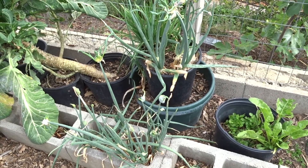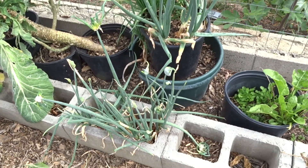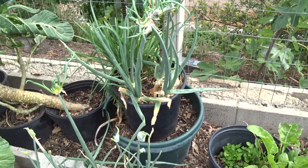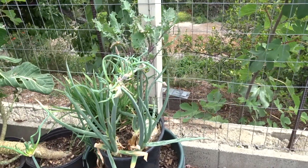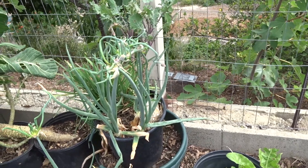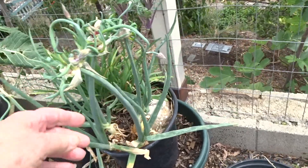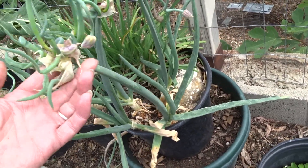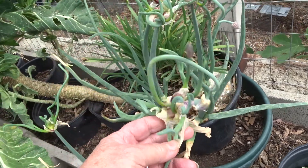My onions are walking away — well, they're not, that's a joke. I made a video last month on my Egyptian walking onions. Last month the bulb was further down, but they've traveled up and the whole thing grew up, and I want you to see this.